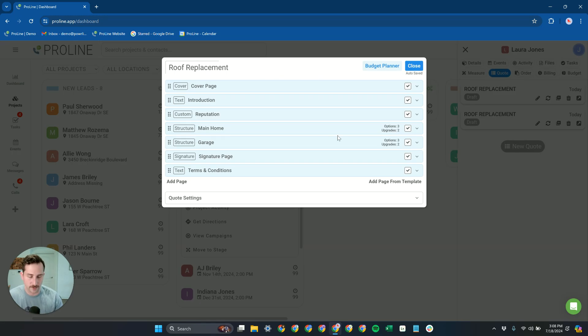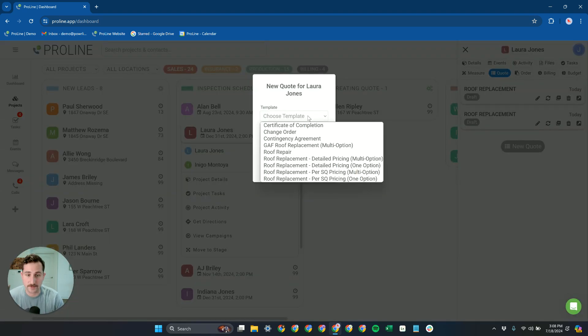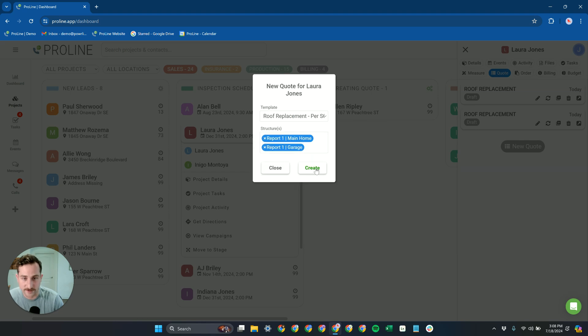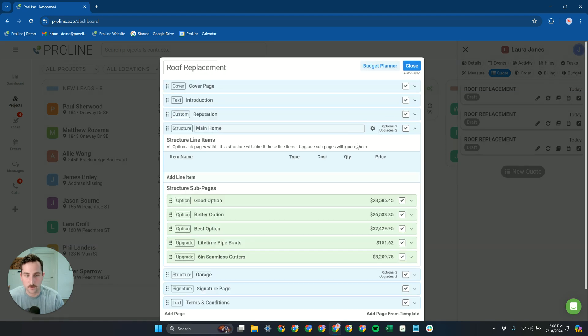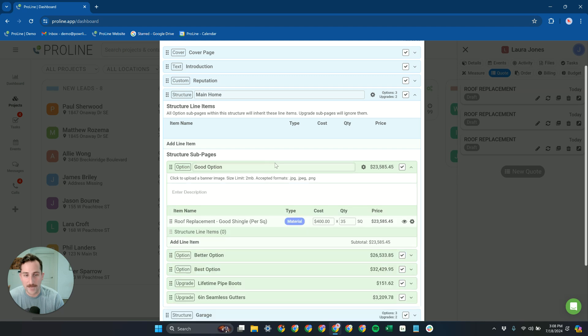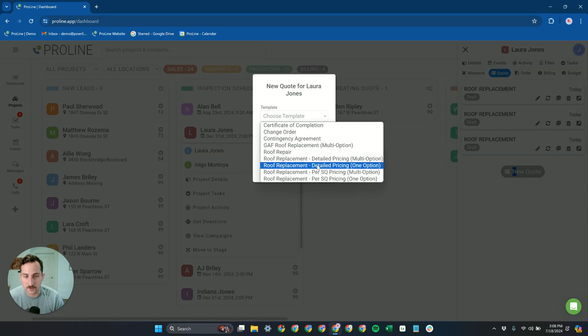With this detailed approach to quoting, you're making sure all your costs for completing that job are in line with the price. But we understand not everybody likes to quote this way — some people prefer to quote with just a per-square pricing. You can also do that: just a per-square cost per square of the roof.